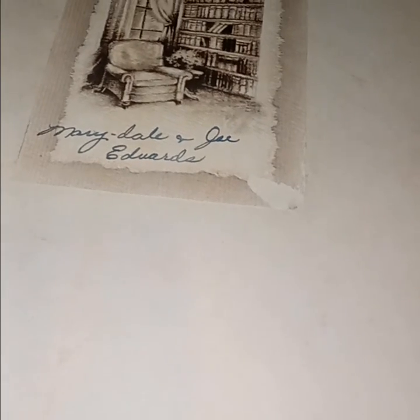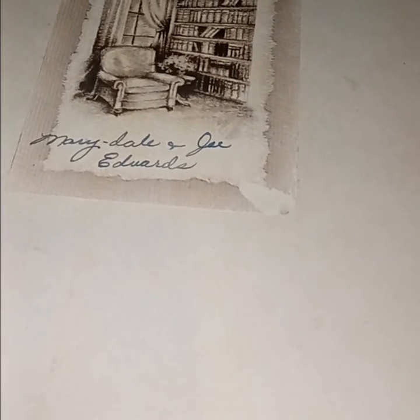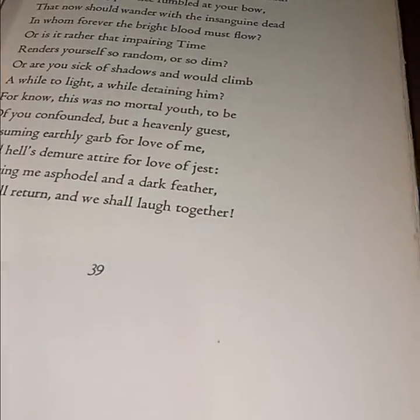Mary Dale and Joe Edwards — 'Collected Sonnets' by Edna St. Vincent Millay: 'I see so clearly now my similar years — what's this of death from you who will never die.'